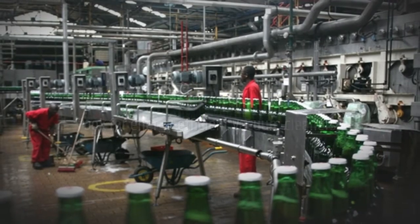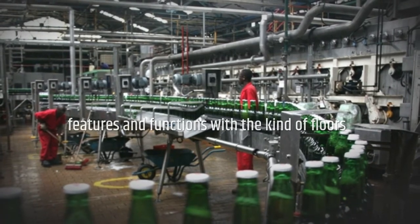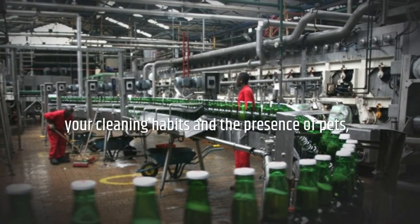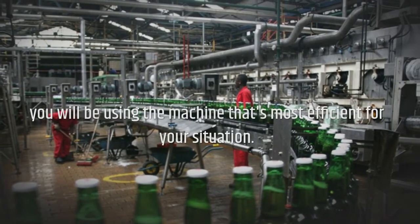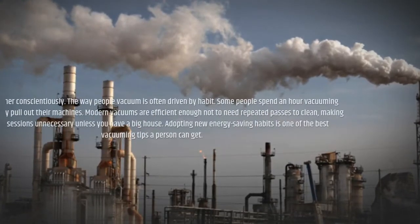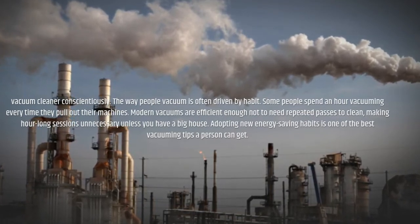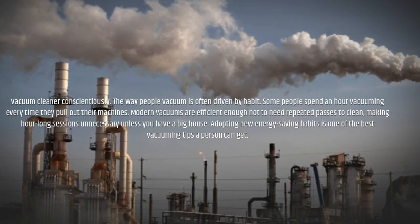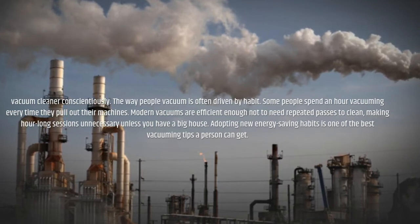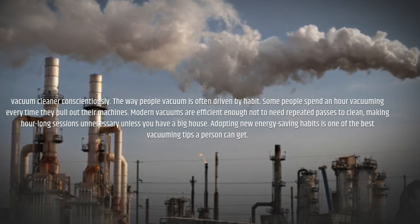Look for energy-efficient vacuum cleaners designed for specific uses. By matching features and functions with the kind of floors you have, the size of your house, your cleaning habits, and the presence of pets, you will be using the machine that's most efficient for your situation. Break your habits and use your vacuum cleaner conscientiously. The way people vacuum is often driven by habit — some people spend an hour vacuuming every time they pull out their machines. Modern vacuums are efficient enough not to need repeated passes, making hour-long sessions unnecessary unless you have a big house.